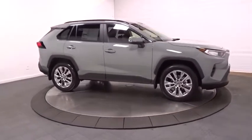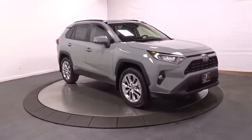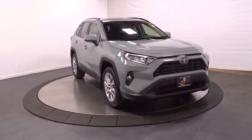Outside temperature gauge, day and night rear view mirror, engine immobilizer, body color door handles, tinted glass, low tire pressure warning, four-piece floor mat set.